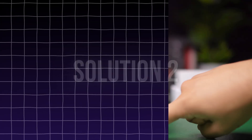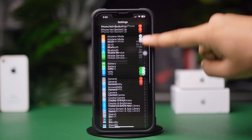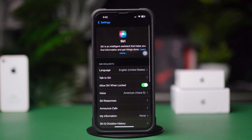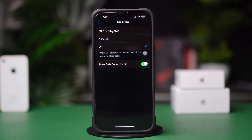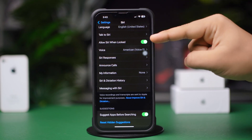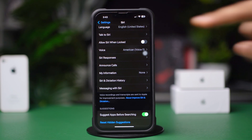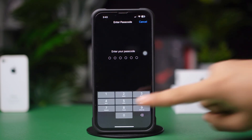Solution 2: Check Siri Settings. Open Settings, scroll down, and tap Siri. Tap Talk to Siri, then turn on Press Side Button for Siri. Go back to the previous setting and toggle on Allow Siri When Locked. If already enabled, toggle them off, wait a moment, then toggle them back on.